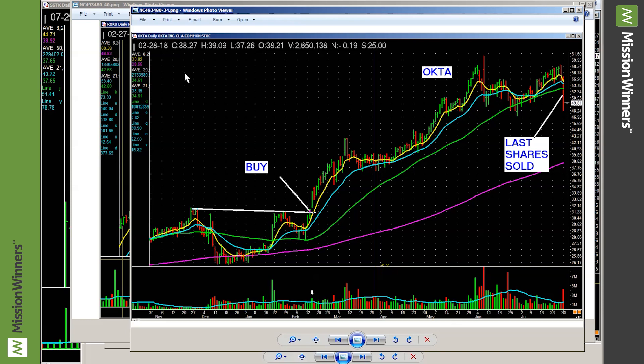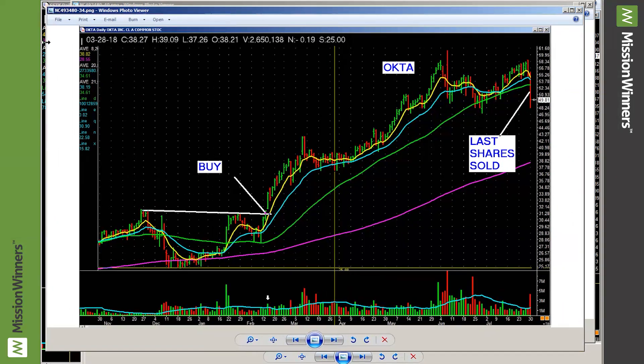What was a telltale sign on this chart? This bar right here. See that volume? It gaps up, runs up, reverses down. That was a day to sell some. Last share sold here. Finally, look at what it did on this day — look at the selling volume coming in. See that red bar? They'd had enough and they took it. But you know what? That's good money with low stress.